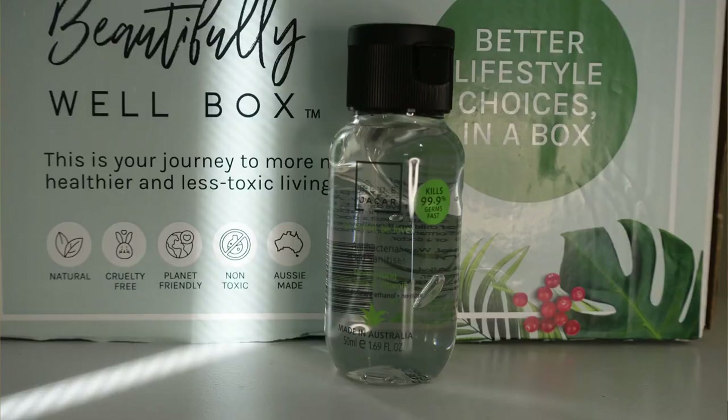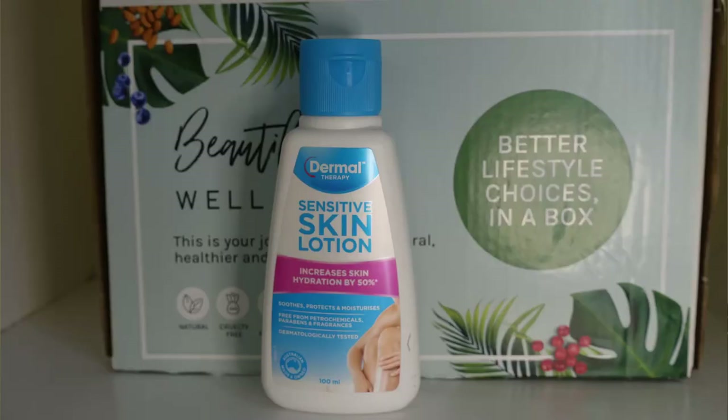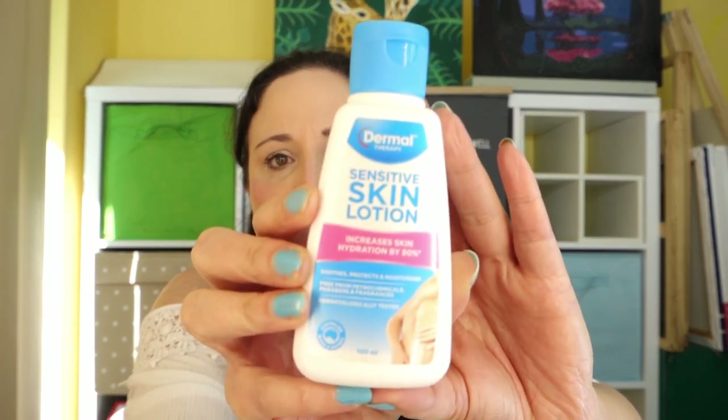Next up we've got a Blue Jacca antibacterial hand sanitizer — it's a cute little one, smells like hand sanitizer. And then we've got a Dermal sensitive skin lotion that increases hydration by 50%, which would be awesome because my skin gets so dry. It's a little 100ml one.